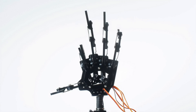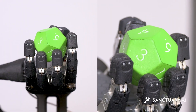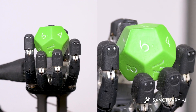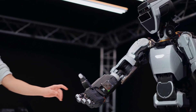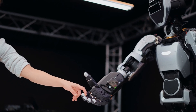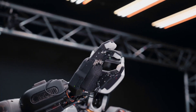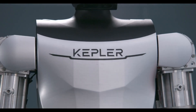How did we go from this to this? What if I told you that the gap between human and robotic hand dexterity is closing faster than ever before? The recently unveiled Kepler humanoid robot and the new touch sensors on Sanctuary AI's robots represent revolutionary steps forward that are completely changing how we think about what robots can do.